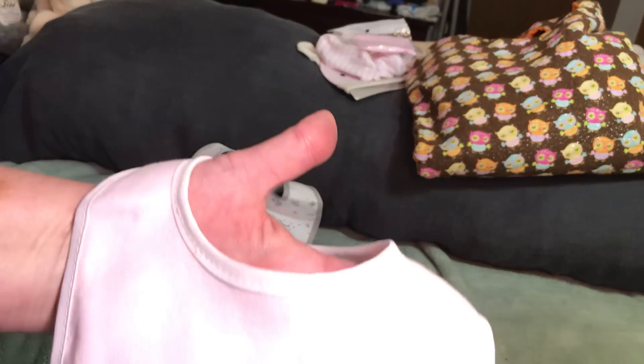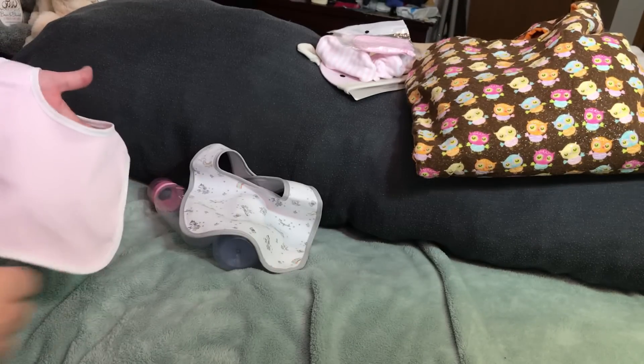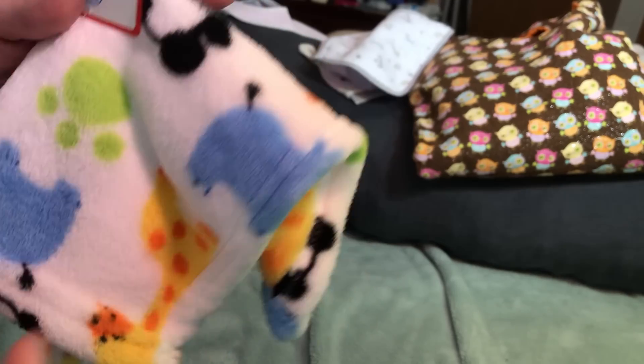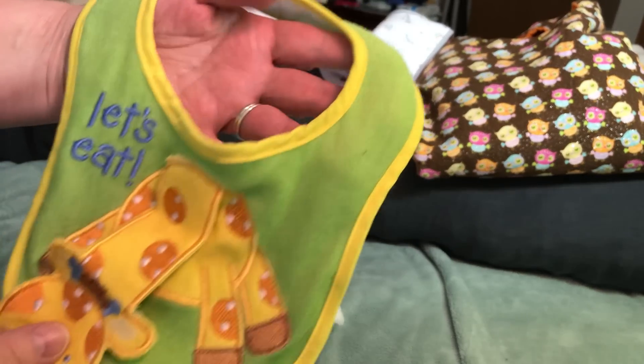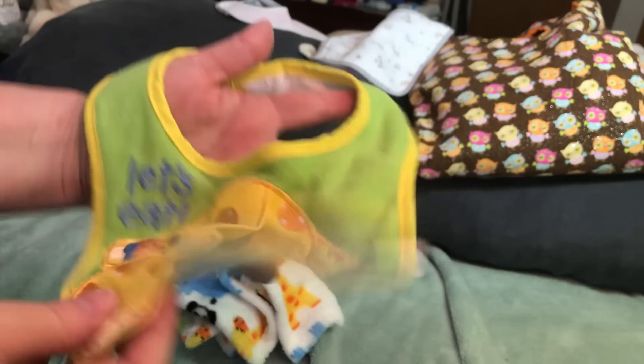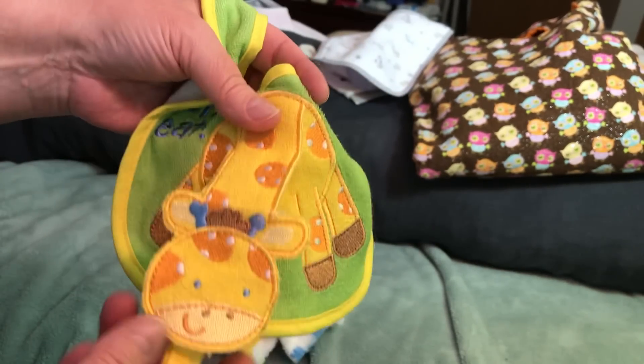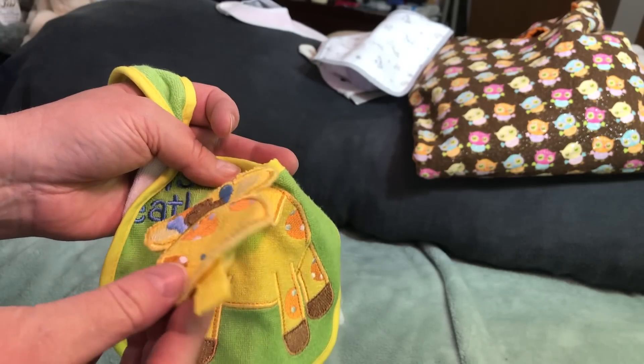We have a little lovey — he's a panda bear — and on the panda bear there are little green paw prints. There's also a little rhinoceros and giraffes. The giraffe bib is green trimmed in yellow, the other side is white, with a big pretty giraffe on the front that says 'Let's Eat,' and the giraffe's neck is loose and comes down. That is a pacifier holder.